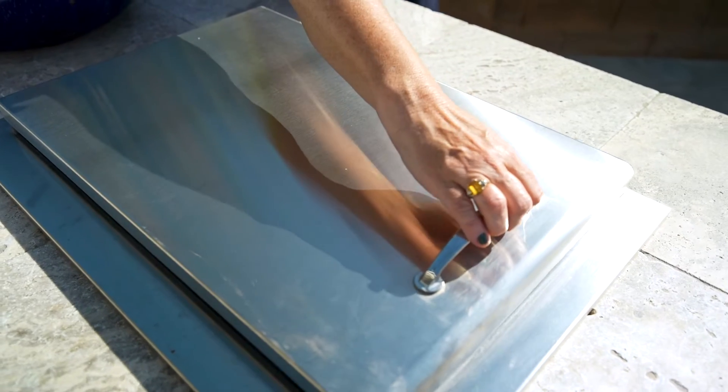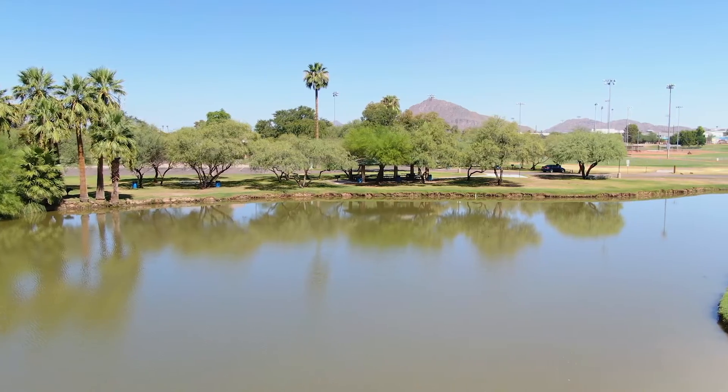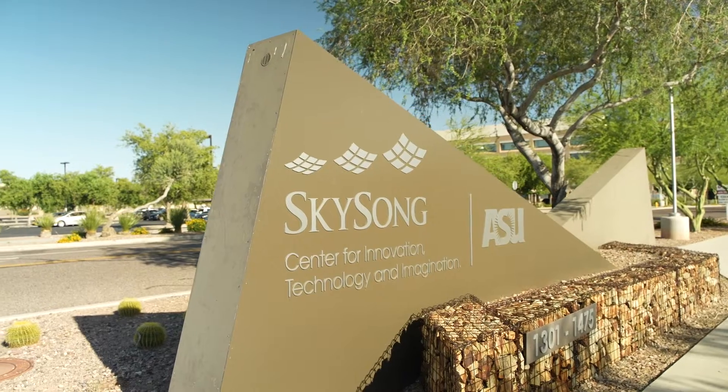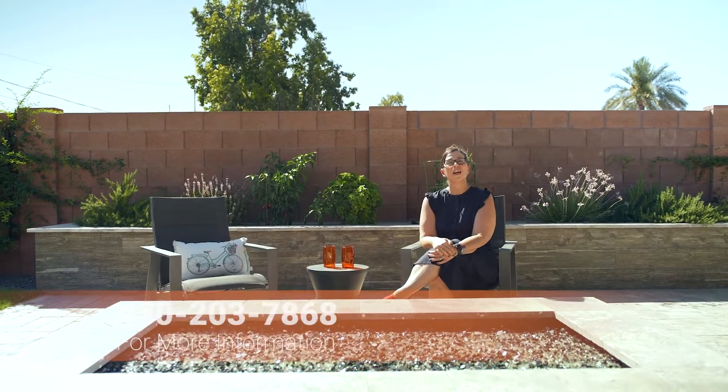Perfectly situated within walking distance to the canal, and tucked between the Papago and Camelback Mountain, this South Scottsdale home has it all. Thanks for taking a look at our newest listing in South Scottsdale. If you'd like more information on this home or a private tour, give us a call at the Kristin Graziano Group.